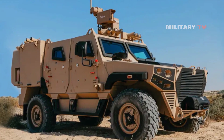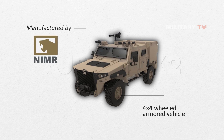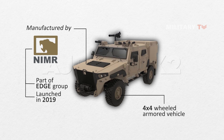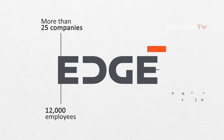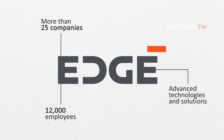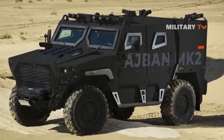The Adjman Mk-2 is a new generation of 4x4 wheeled armored vehicle manufactured in the United Arab Emirates by Niemer — a word of Arabic origin meaning Tiger in English. Niemer is part of Edge Group, a cluster of defense and security industries from the UAE that was launched in 2019. Edge brings together more than 25 companies and 12,000 employees to develop advanced technologies and solutions for military and security applications. The Mk-2 is a prime example of Edge's commitment to innovation and excellence in defense and security.